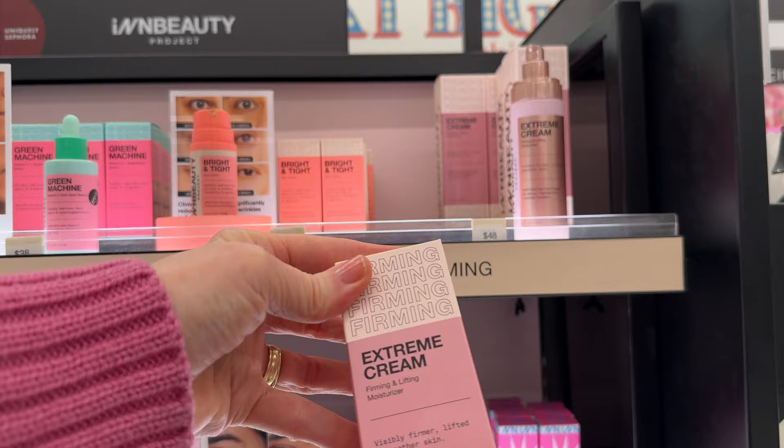In Beauty Project is a new brand to me. They sent me their Extreme Cream, which I'm going to be trying for you guys. I can't give you a review on whether it's great for mature skin at this point, but I will be reporting back.